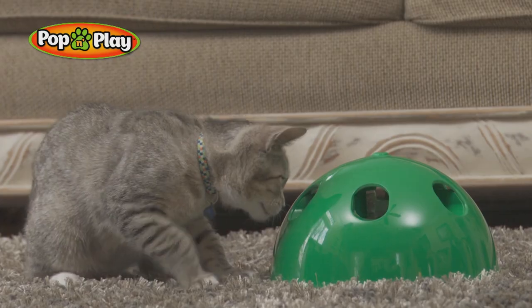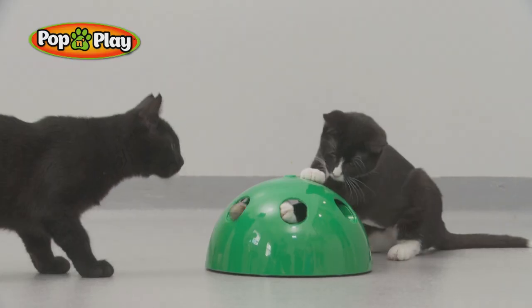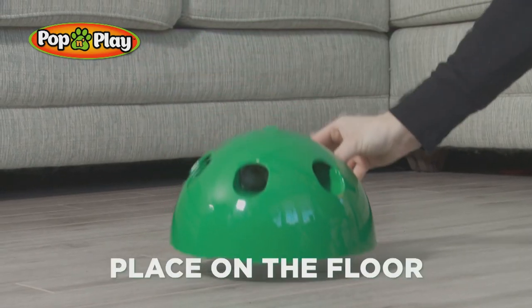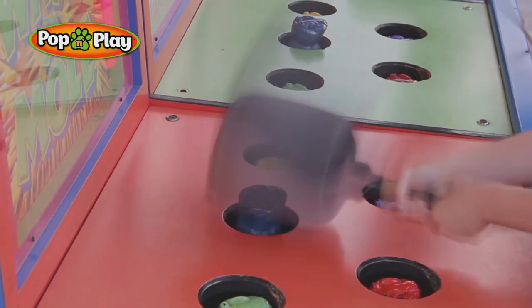Pop and Play, every day — give your cat a holiday with Pop and Play. Just place on the floor, then turn it on to turn on the undeniable fun. Just like the carnival game,